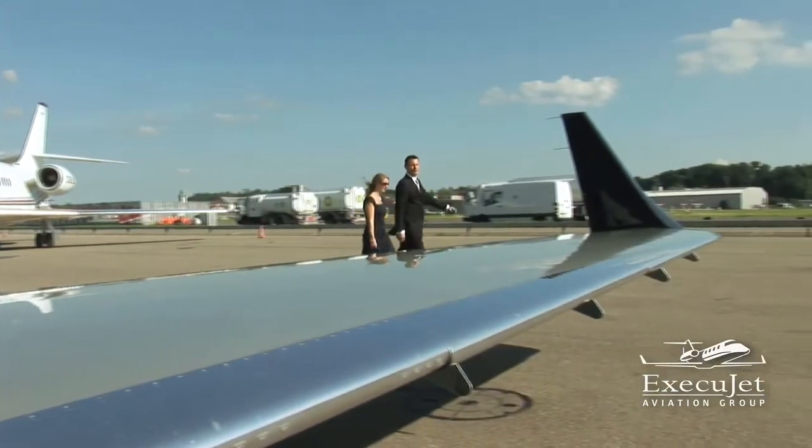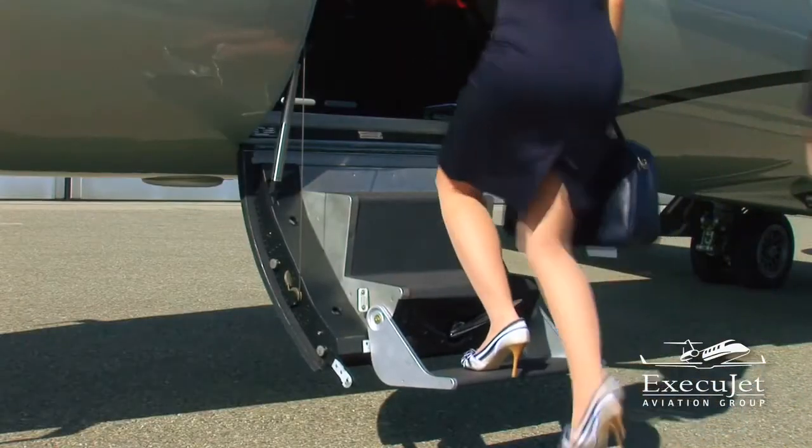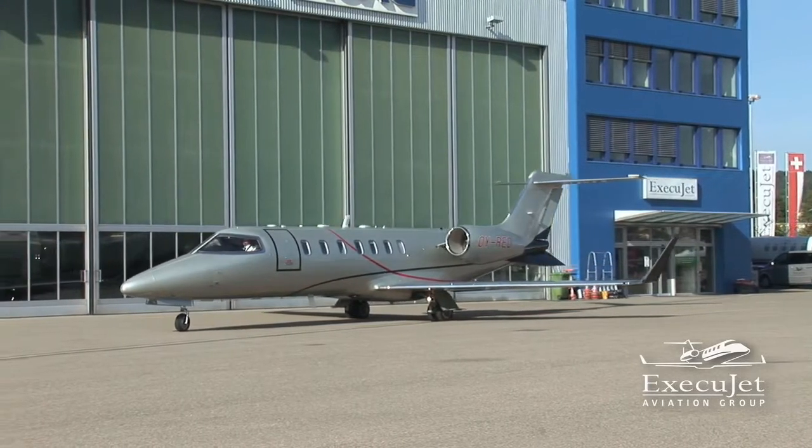And when your aircraft is ready for boarding, you'll walk seamlessly through passport control and board your aircraft. In a matter of minutes, you'll be airborne and jetting off to your next destination.